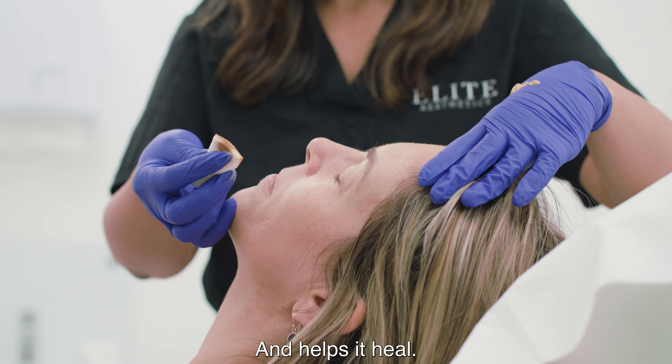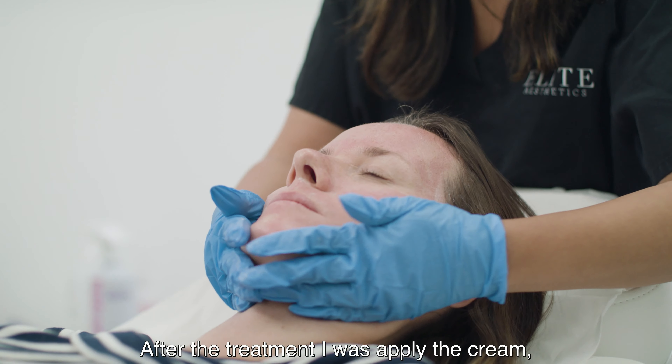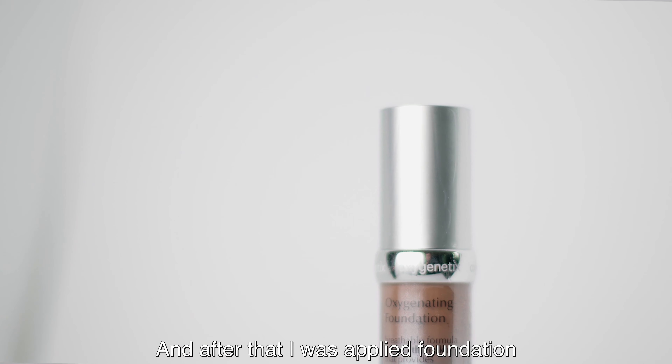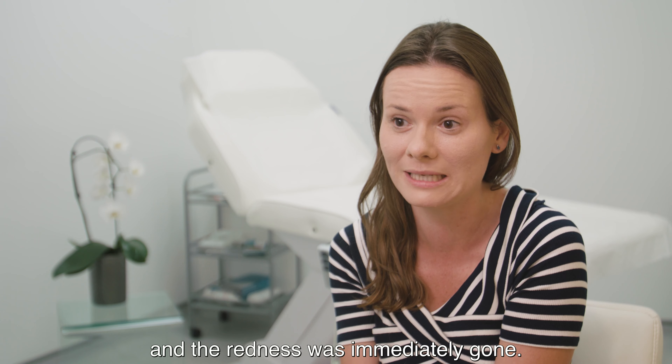I had micro needling today. My skin felt very burned and hot, but after the treatment the Oxygenetics cream was applied, followed by the foundation, and that really cooled down my skin. I immediately felt much better — the hotness and the redness were immediately gone.